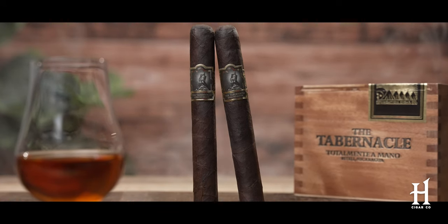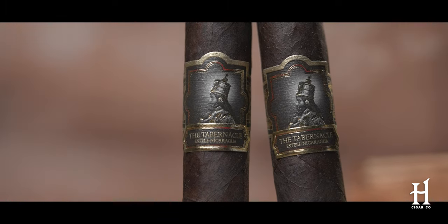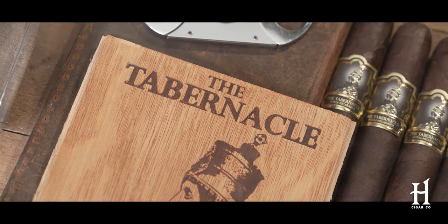It's a beautiful broadleaf wrapper. It has a Mexican binder, and it has two growing regions in Nicaragua and also one in Honduras. Let's break that down now.